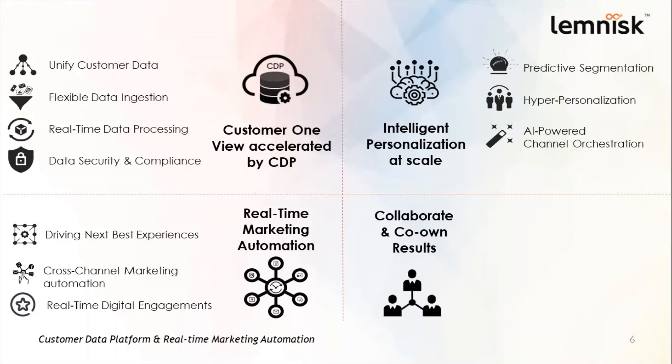The final capability is collaborate and co-own results. Using the insights derived by the CDP, different departments within the organization can share data and collaborate with one another to come up with the right use cases that can help them derive maximum value out of the CDP and also further their marketing ROI.